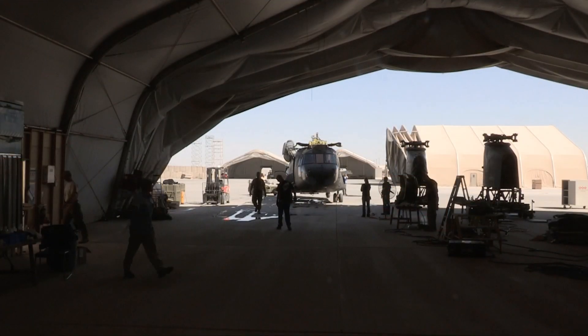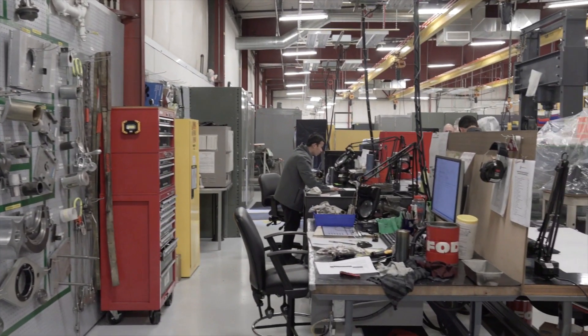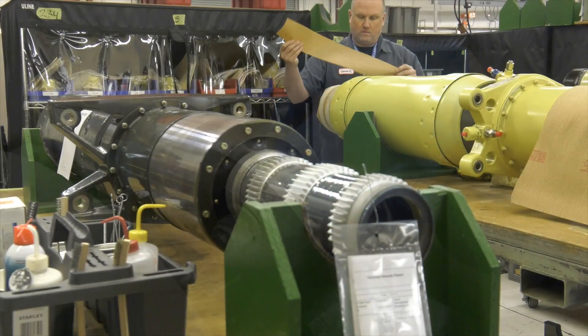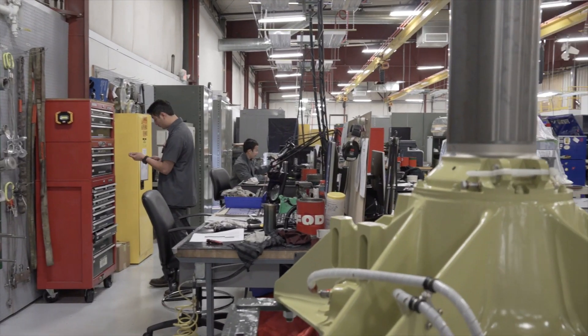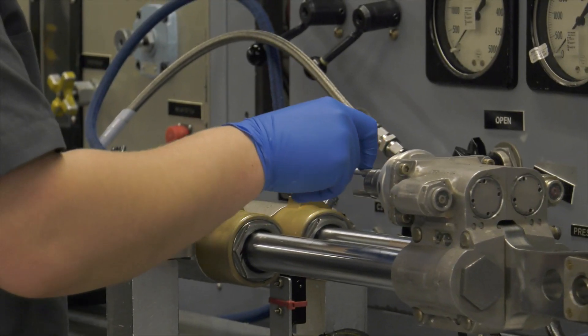Our highly skilled engineering professionals have the technology and skills to tackle the most complex projects and turn them into reliable, efficient, and cost-effective solutions. From start to finish we oversee the inspection, testing, repair, and overhaul of a wide range of systems, platforms, and aircraft.